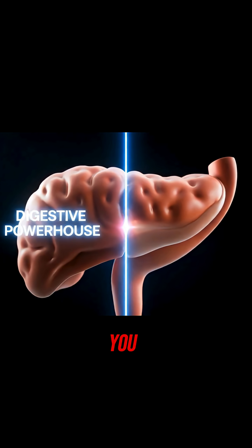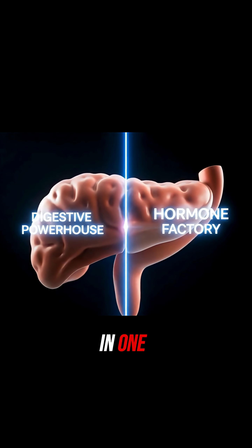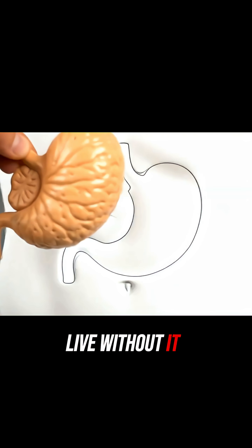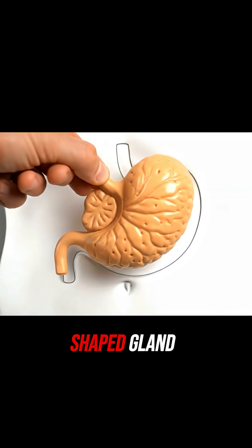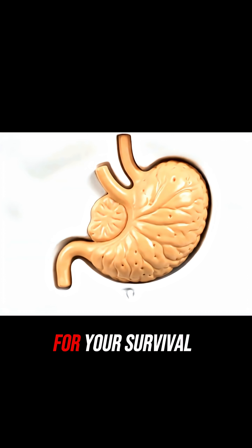There's an organ hidden deep inside you that's secretly living a double life. It's not one, but two organs in one, and you couldn't live without it. Meet the pancreas. It's a leaf-shaped gland tucked quietly behind your stomach, but its two jobs are absolutely critical for your survival.